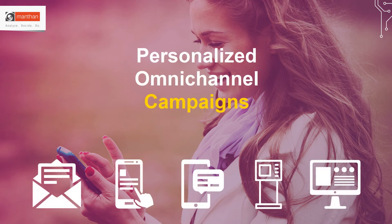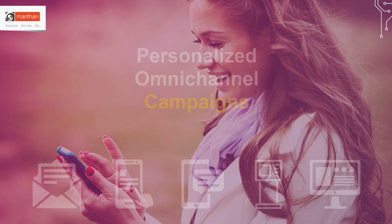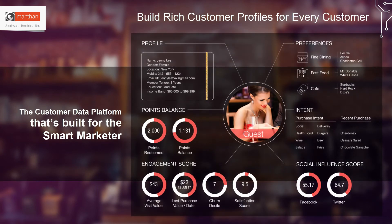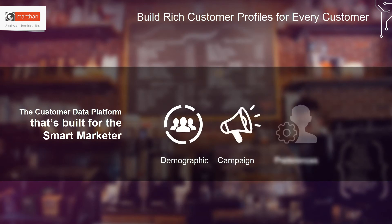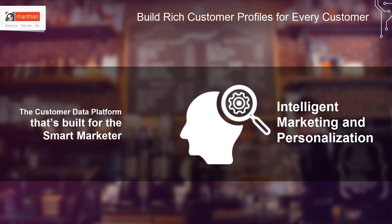Muntan's customer analytics empowers restaurant marketers to consistently execute personalized, omni-channel campaigns that change customer behavior to positively impact revenue and loyalty. Muntan's customer analytics is built for the smart marketer. It brings together customer data from a wide range of enterprise and external systems and builds a single view of every customer. Demographic, campaign, preferences, and loyalty data form the basis of intelligent marketing and personalization.